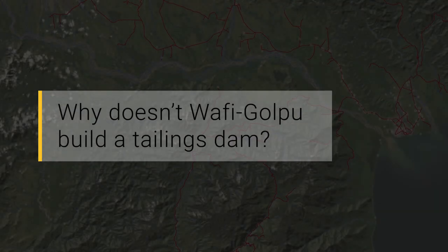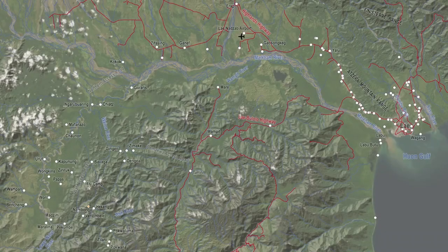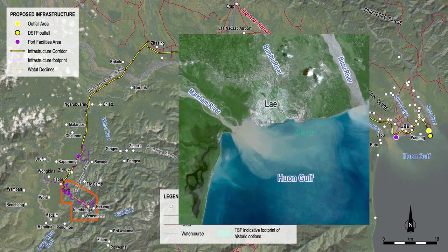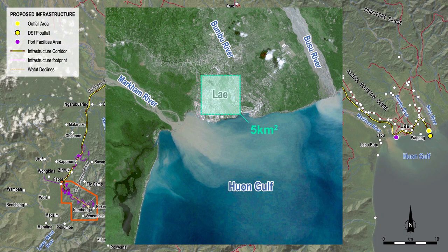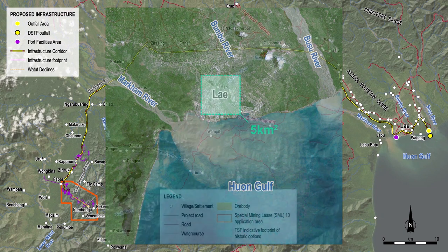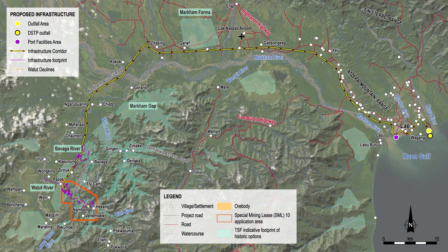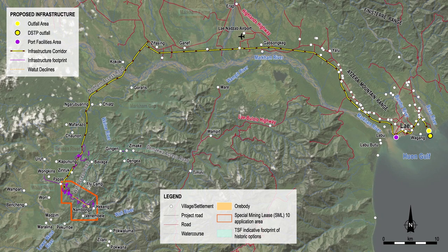Why doesn't Wafi Gulpu build a tailings dam? The proposed Wafi Gulpu project will need to store approximately 360 million tonnes of tailings over the life of the mine. The size of the dam required would likely cover an area over 5 square kilometres, potentially leaving some communities completely without land for future farming or living. Between 1993 and 2017, 45 potential dam sites were examined and assessed as shown in this map. Four of these sites were studied in detail over the course of the project's feasibility studies. A combination of factors meant that constructing a dam in any of these areas was not feasible or would result in an unacceptable level of risk from an environmental, cultural heritage, engineering or safety perspective.